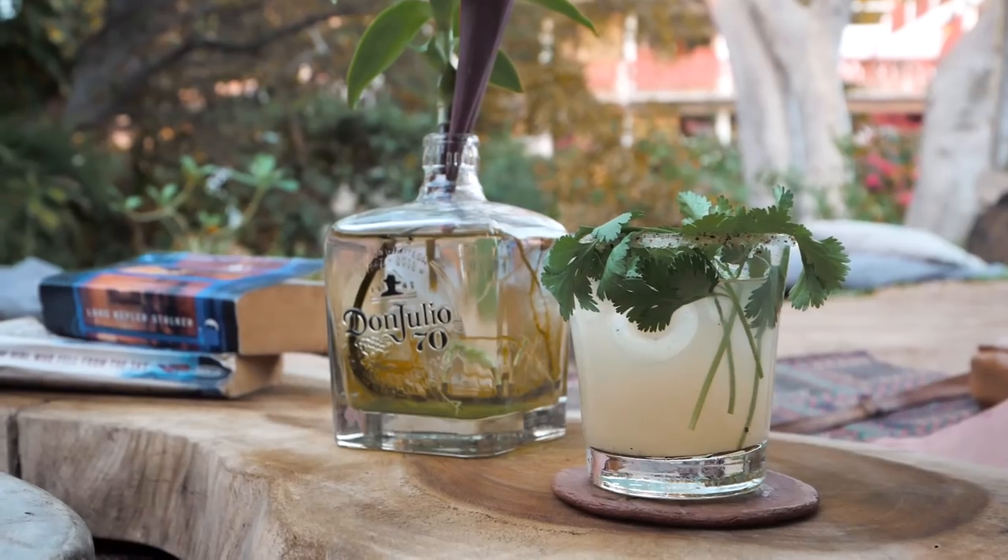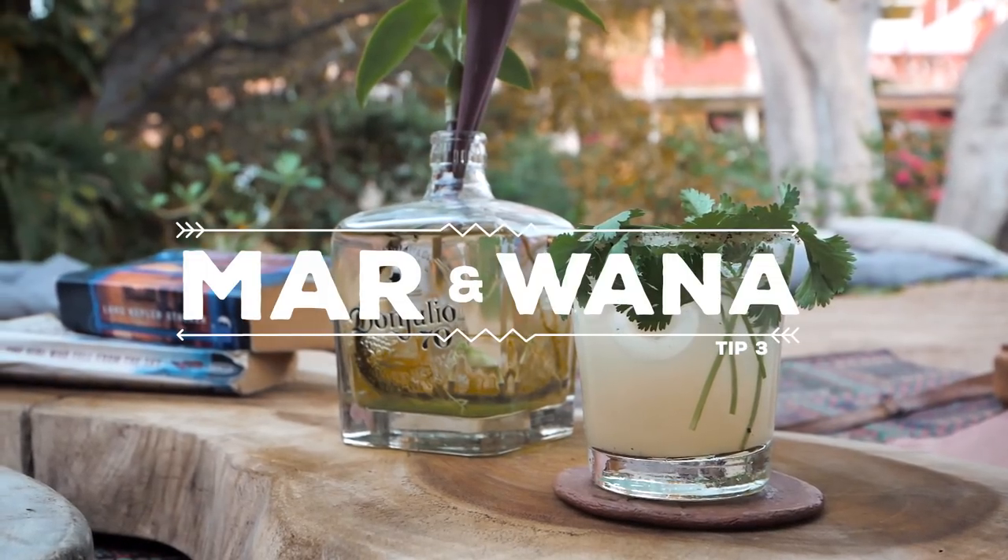Quick salsa update — we are currently on recipe four or five this month. We're making a secret salsa recipe and it's going really well so far. Speaking of food, I have two recommendations for you if you ever come to Puerto Escondido.